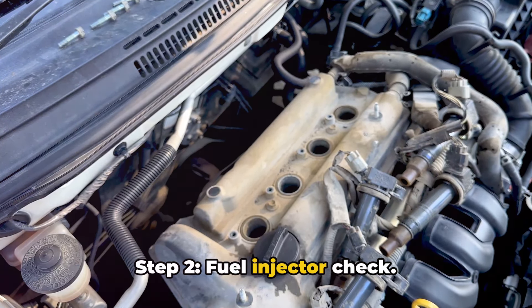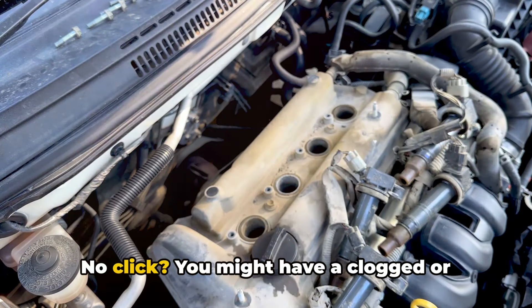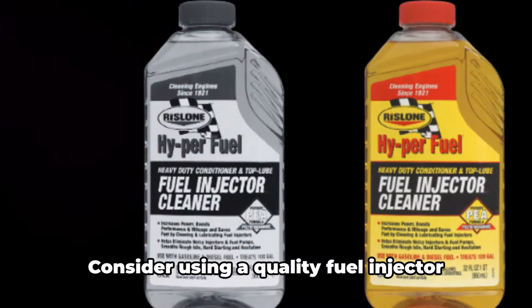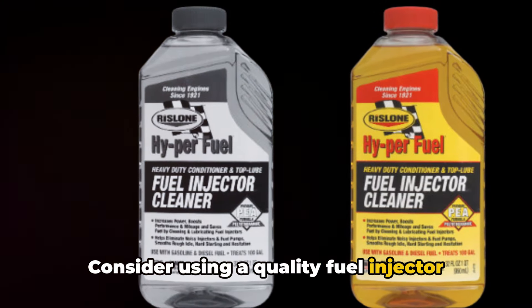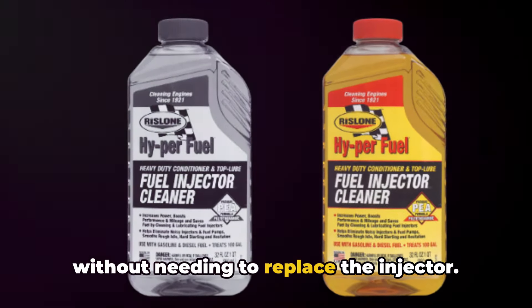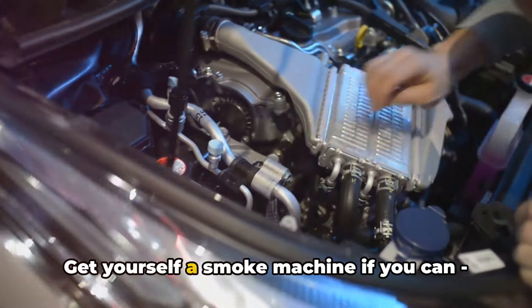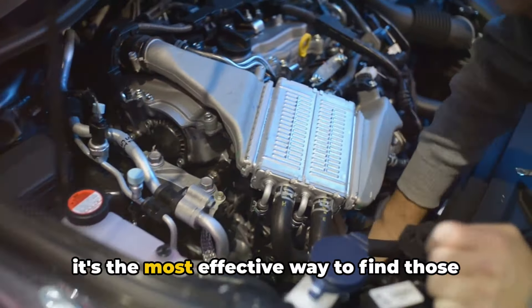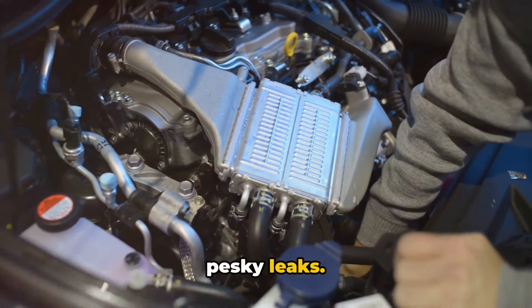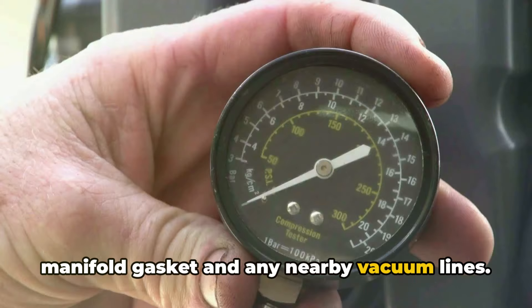Step 2: fuel injector check. Listen for the clicking sound of the injector working. No click? You might have a clogged or dead injector. Consider using a quality fuel injector cleaner first — sometimes this can solve the problem without needing to replace the injector. Step 3: vacuum leak hunt. Get yourself a smoke machine if you can; it's the most effective way to find those pesky leaks. Pay close attention to the intake manifold gasket and any nearby vacuum lines.